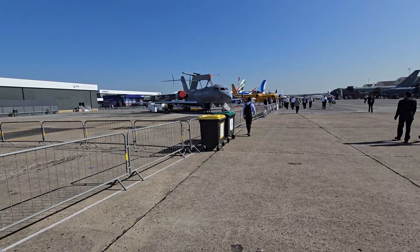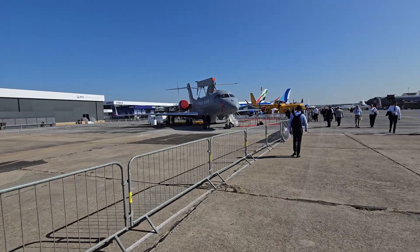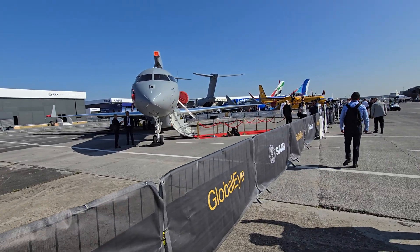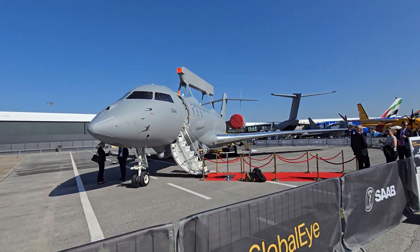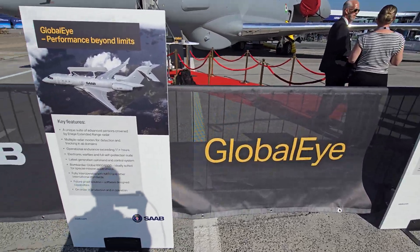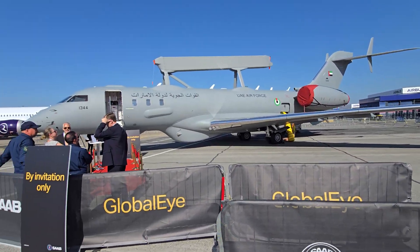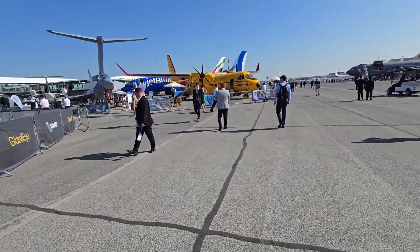As we come down to the Airbus stand, on the left is the Saudi aircraft — it looks like a CRJ, and that's because it's based on the Bombardier 6000, which is a private jet. They created a version called the Global Eye for the Saudi military. It's by invitation only and I don't have an invitation, so I won't be able to go in.